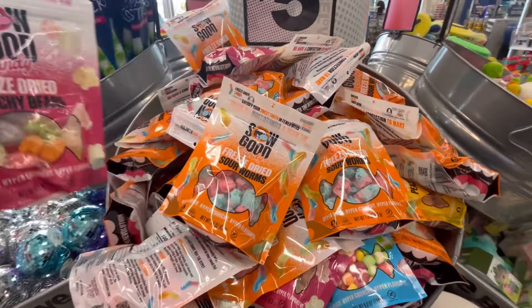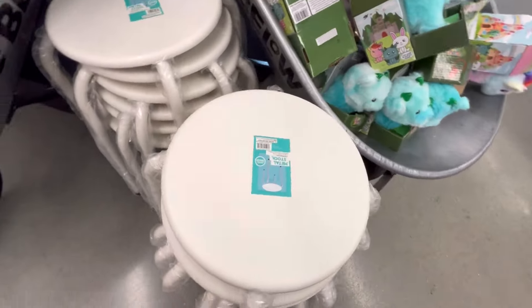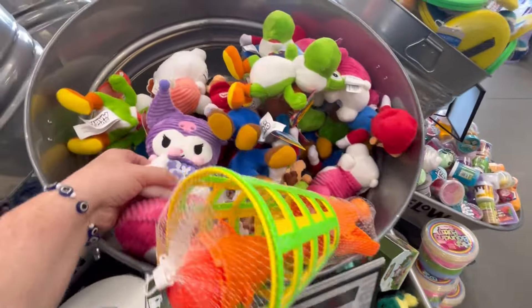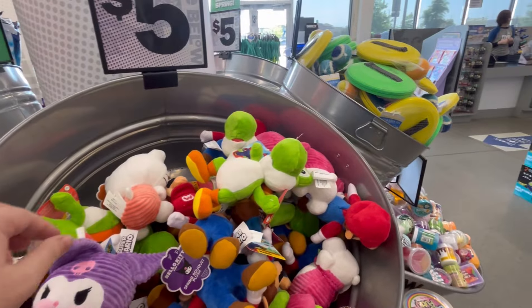I've been seeing these freeze-dried candies, and I haven't tried them yet, but if you guys have, let me know in the comments below and what your thoughts are. I think for $5, that's a pretty good deal, because I know in the gas station I've been seeing them for like $10.